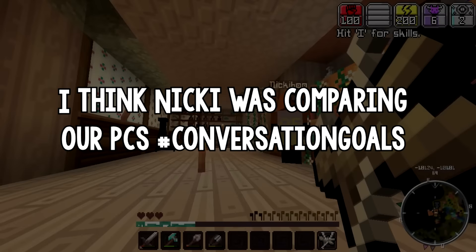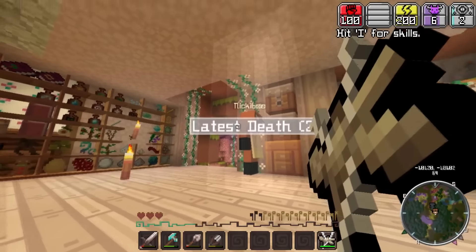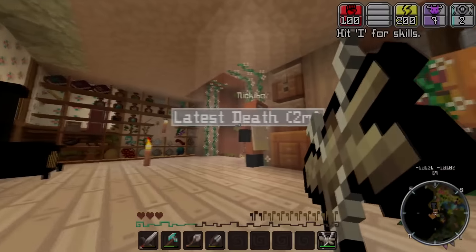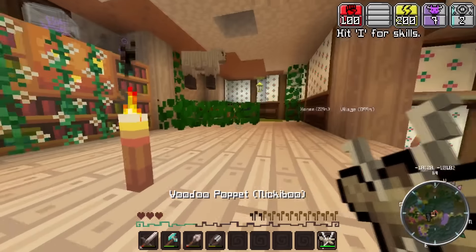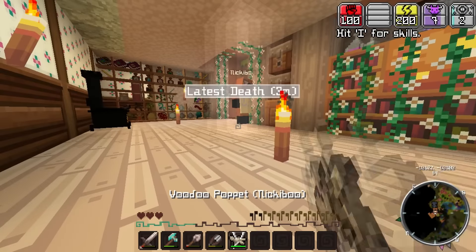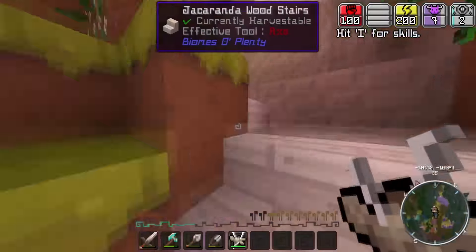Zappi, how long does it take you to render? It's quite quick, like 20 minutes. Yeah, for me when I rendered at 1080, 60 FPS it took like 10 minutes. Excuse me, I render at 720, 60 FPS and it takes like 20 minutes, half an hour.